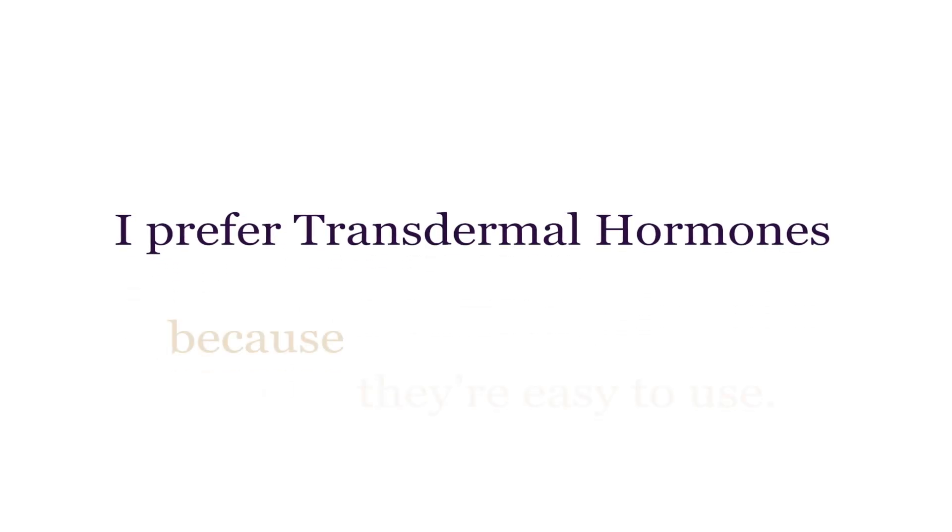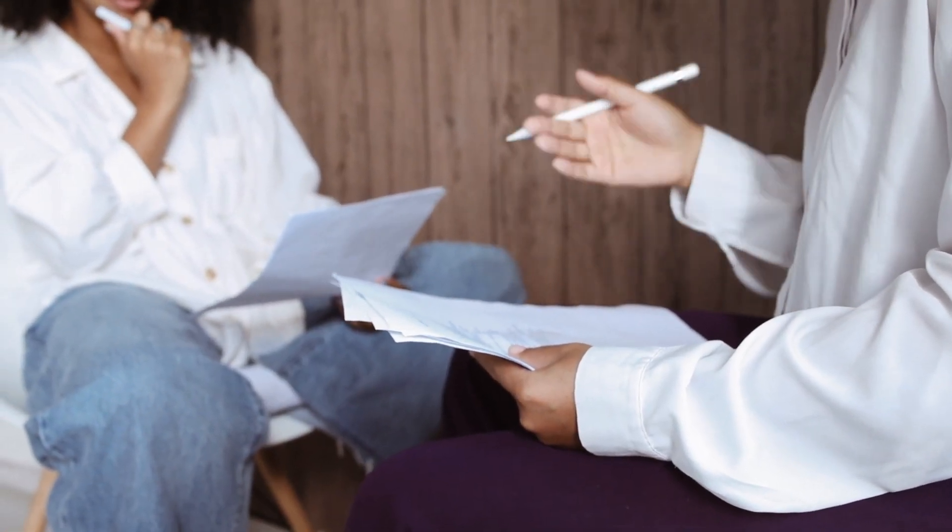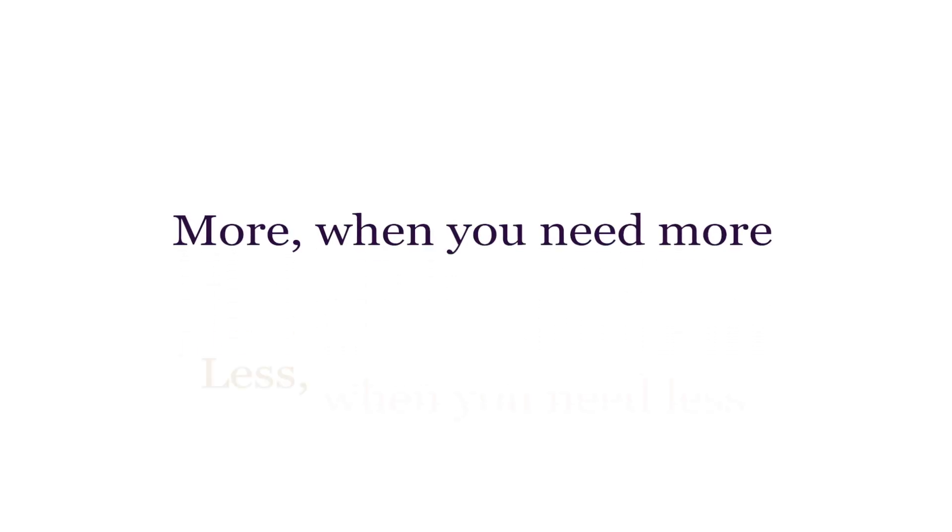I prefer transdermal hormones because they're easy to use. My patient can apply them herself and isn't dependent upon me. I like to teach my patients how to use a little more or a little less according to their symptoms. Transdermal hormones are very adjustable — with guidance, you're able to use more when you need more, less when you need less.